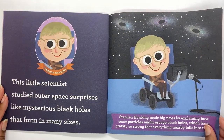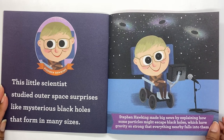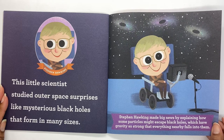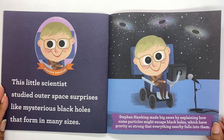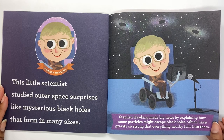Stephen Hawking. This little scientist studied outer space surprises, like mysterious black holes that form in many sizes. Stephen Hawking made big news by explaining how some particles might escape black holes, which have gravity so strong that everything nearby falls into them.